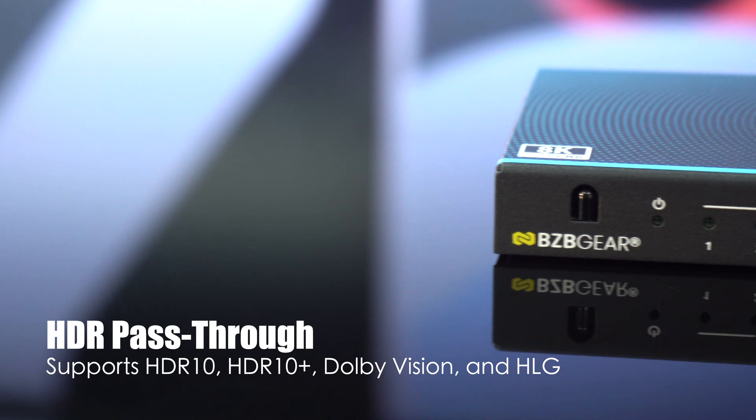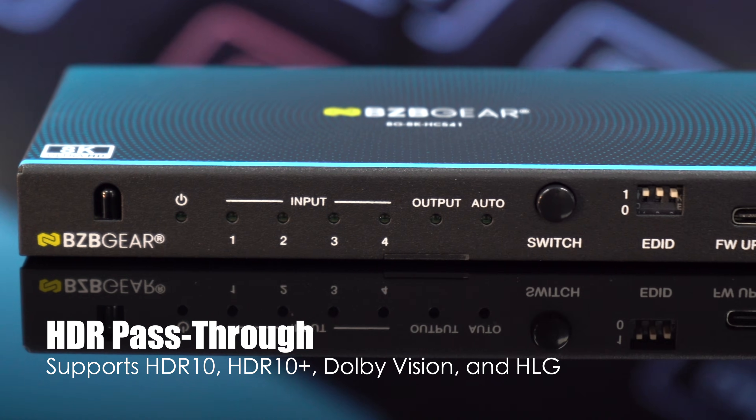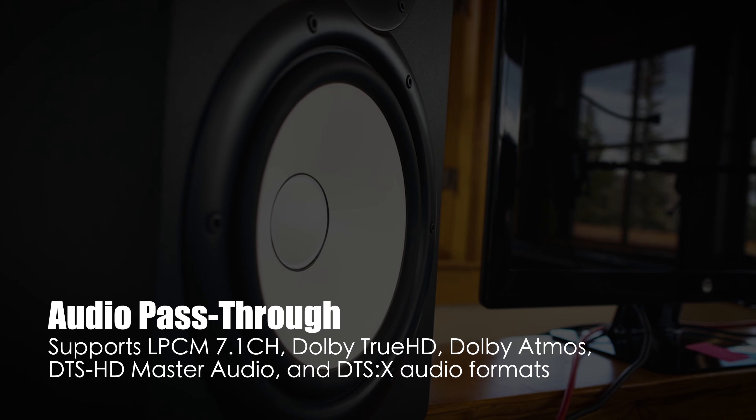HDR? Absolutely. It passes through HDR10, HDR10+, Dolby Vision, and HLG, plus immersive audio formats including Dolby Atmos, DTS:X, and 7.1 LPCM.